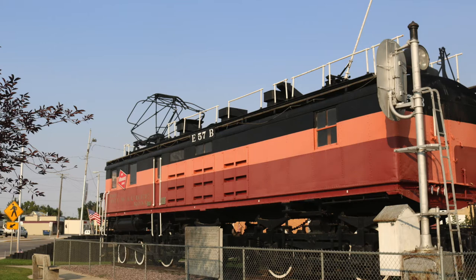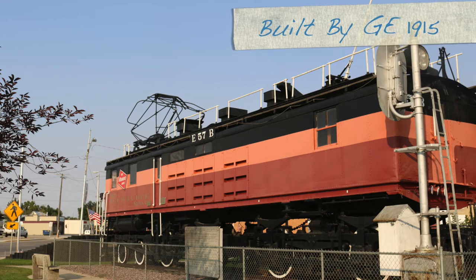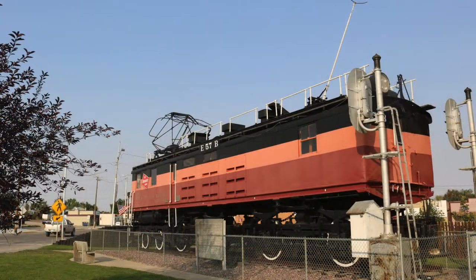I didn't realize that Harlowton was a railroad town at all, and when we got there, here was this electric locomotive in a little display area, so I kind of looked up some of the information about it. These things were built by General Electric — this particular model in 1915 — and was used until 1974. Almost a 60-year run for a piece of equipment is pretty impressive.